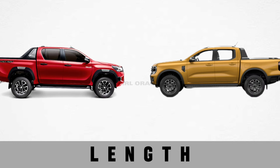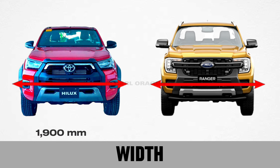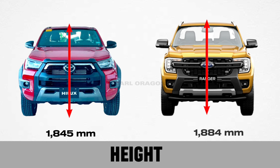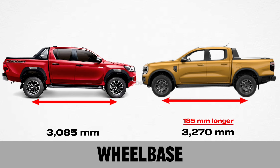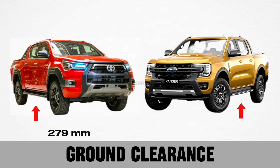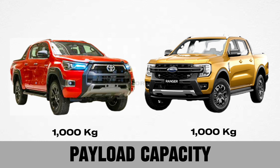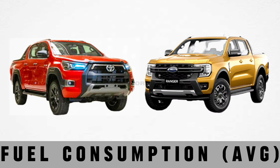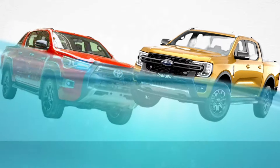Let's go over dimensions and weight: length, width, height, wheelbase, ground clearance, payload capacity, braked towing capacity, fuel consumption average, and water wading depth.